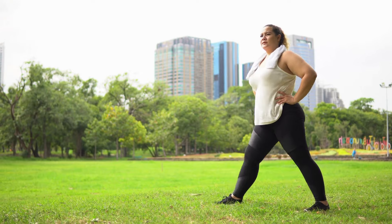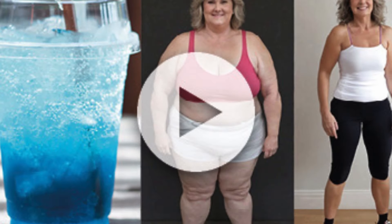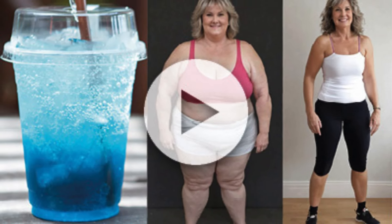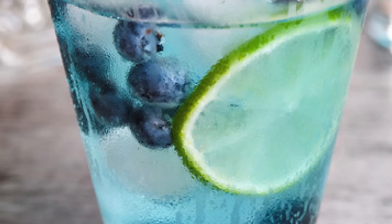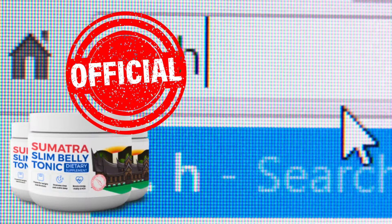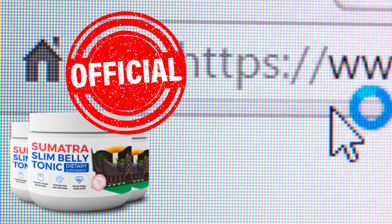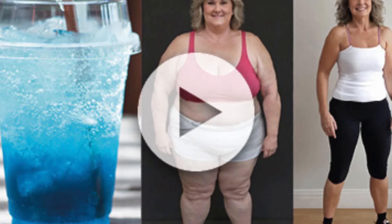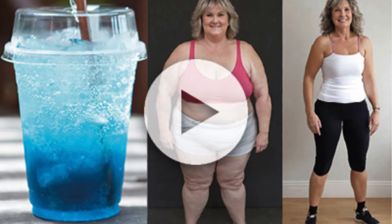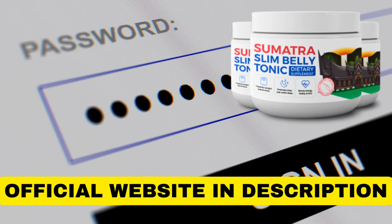By choosing Sumatra Slim Belly Tonic, you'll not only be balancing your weight but also nourishing your body with essential vitamins and minerals for optimal functioning. Imagine achieving your health and well-being goals without worrying about harmful side effects. Moreover, Sumatra Slim Belly Tonic is not just about losing weight — it's about maintaining that weight in the long run. But pay attention to the website where you purchase it: it is only sold on the official site. This way, you can check out customer testimonials and the product's guarantee, as your satisfaction is the priority, and this is only possible on the official website, which I'll leave in the video description.